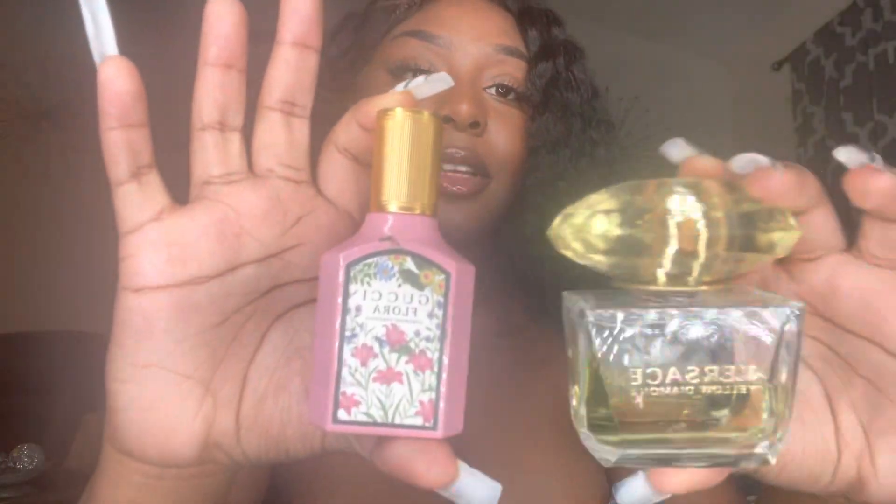Next are my high-end all-time favorite perfumes: the Gucci Floral and the Versace Yellow Diamond. I am absolutely obsessed with the Gucci Floral — it's on the pricier side, around $80 for this size, and I got it from Sephora at the local mall. It was basically my crack — I was just so obsessed with this scent.